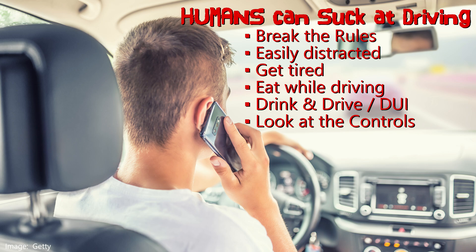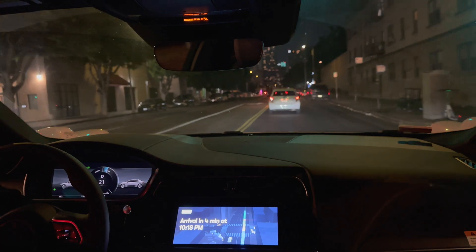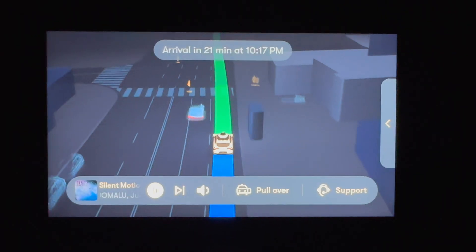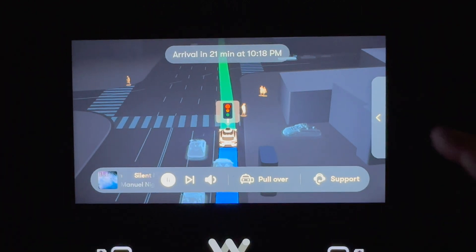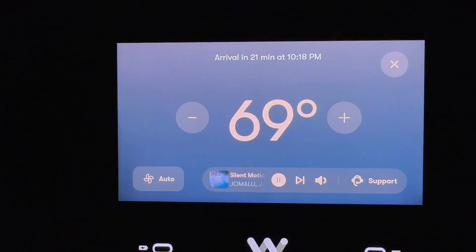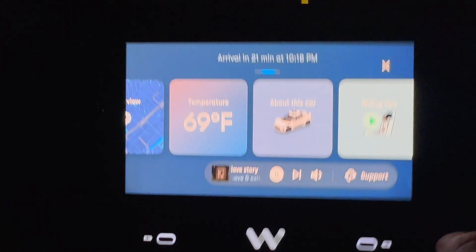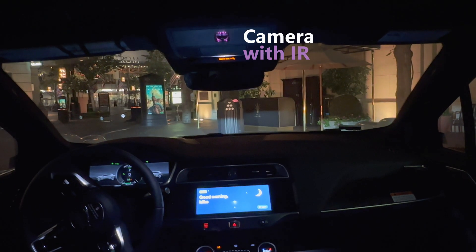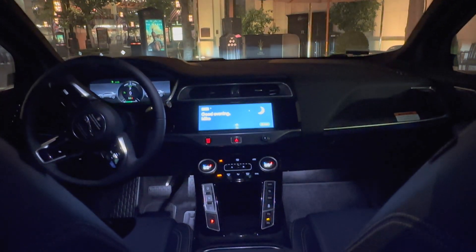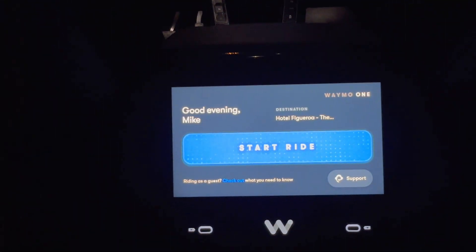Let's talk about the controls in the vehicle. On the inside, you cannot sit in the driver's seat — that's to avoid people messing with the steering wheel and pedals while the system is operating. Rear seat passengers do have access to some controls: you can change the music, adjust the climate, review the route, get useful tips about using Waymo, or turn off the interior camera. The interior camera uses IR emitters to help see people at night. You can also stop the ride and have the vehicle pull over anytime, or call customer support.